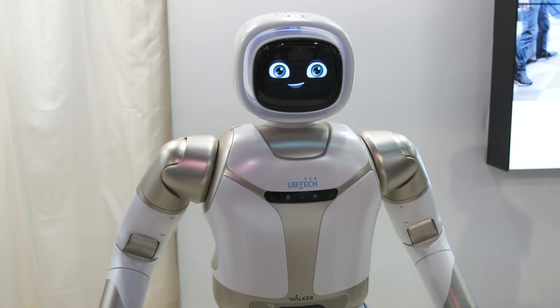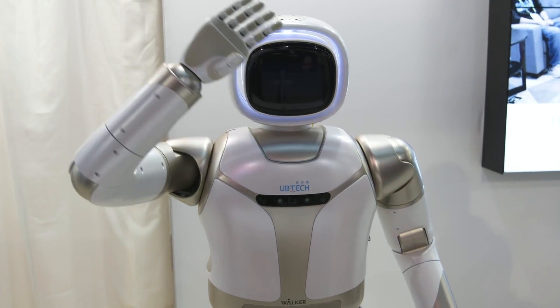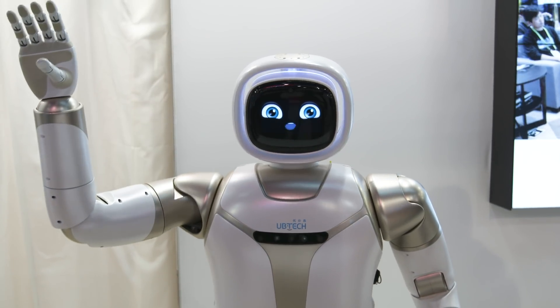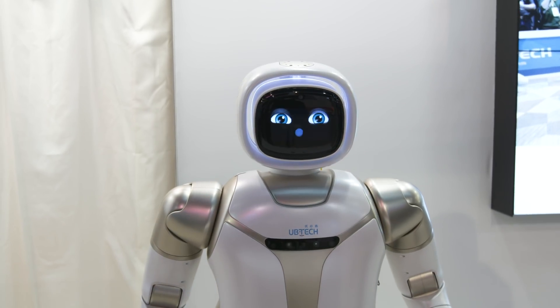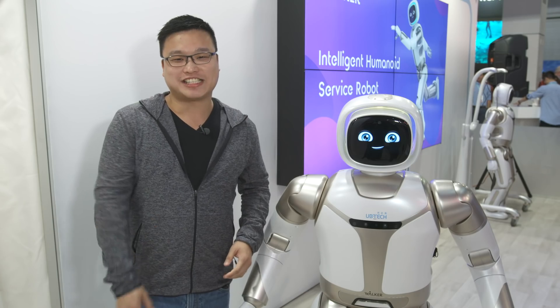Unfortunately, it seems like we're still some way away from being able to bring Walker home — according to UBitech there's still no price or release date just yet. But hopefully we'll be able to see some new tricks from Walker maybe sometime next year. For more CES coverage this year, please subscribe to Engadget.